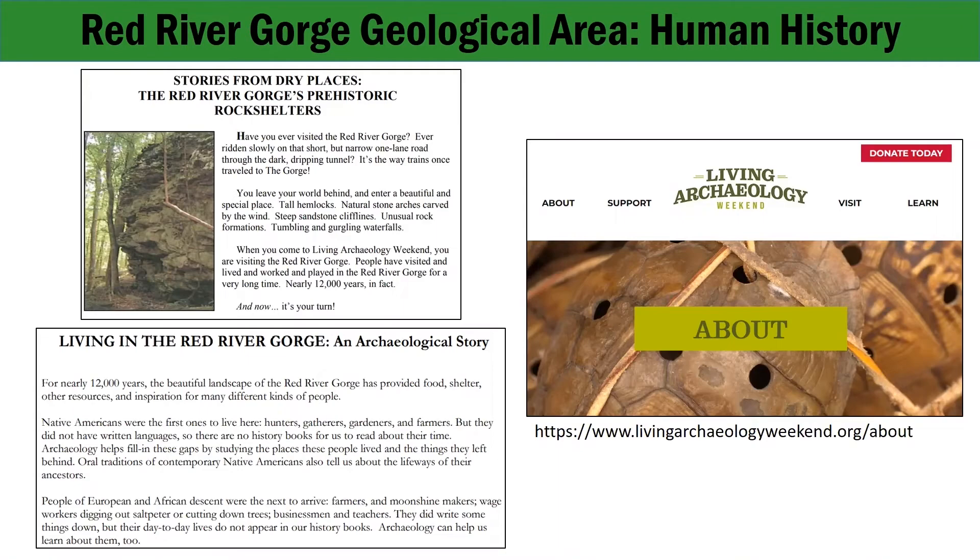If you're interested in archaeology, be sure to visit the Living Archaeology Weekend website. All of the human use history information provided in this training has come from two documents provided by that organization: Stories from Dry Places, the Red River Gorge's Prehistoric Rock Houses, and Living in the Red River Gorge, an Archaeological Story.